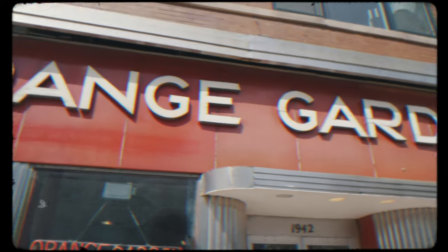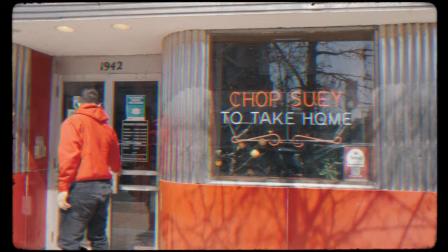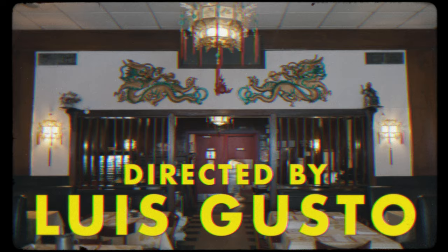Check it out. We are visiting the oldest Chinese restaurant in all of Chicago. It's on Irving Park Road in the North Center neighborhood. This is Orange Garden and they've been open since 1932.